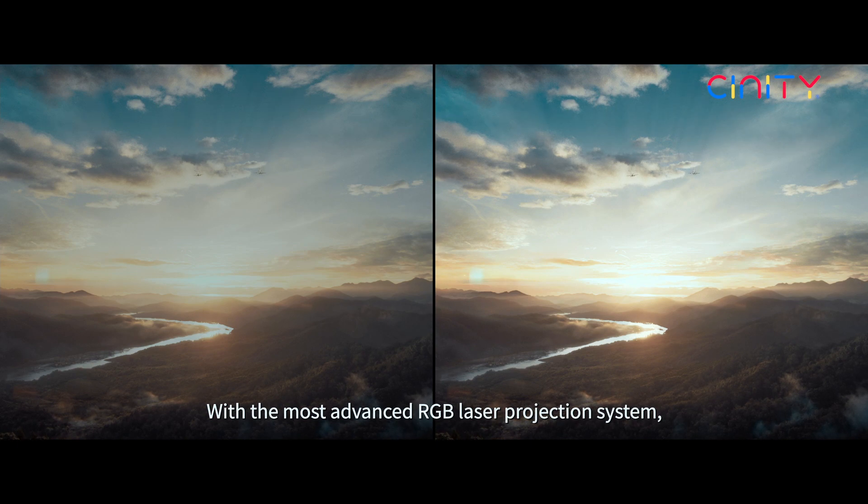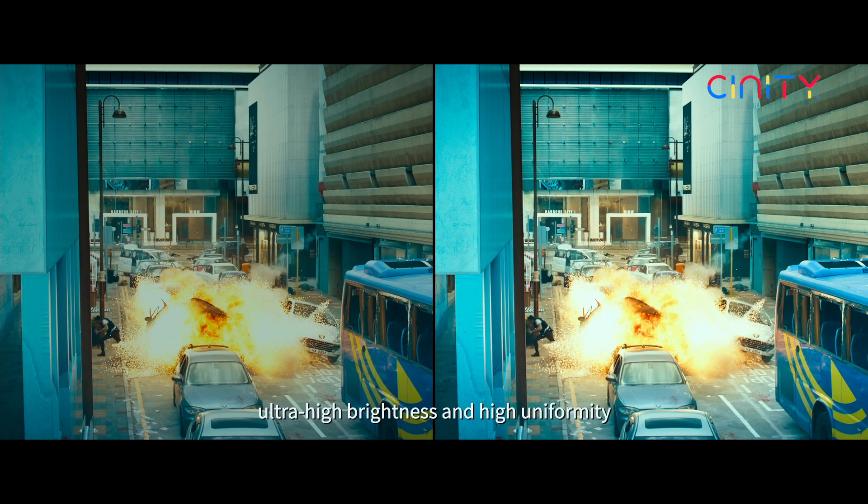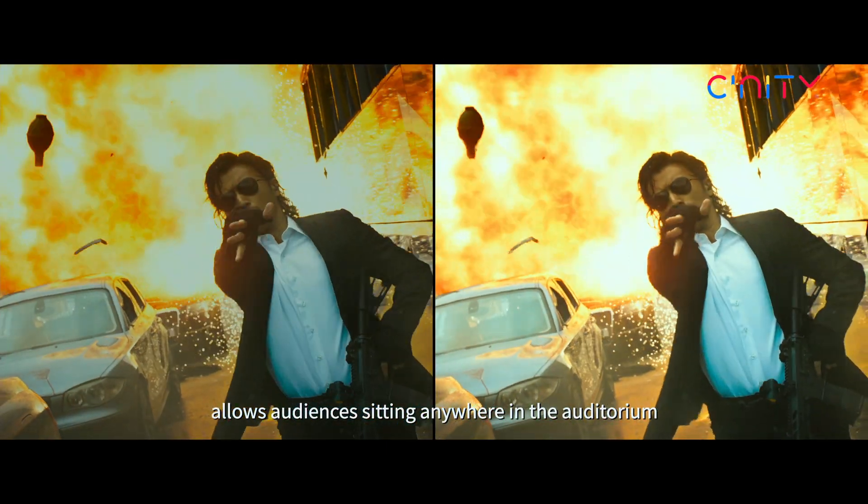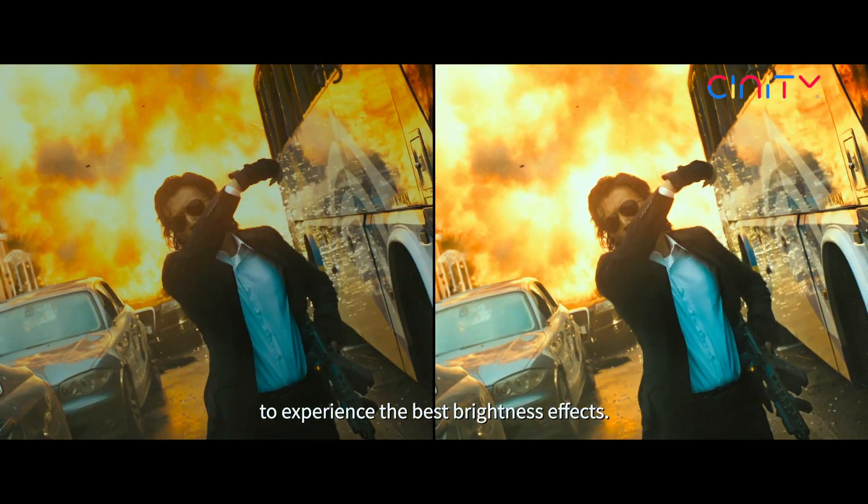With the most advanced RGB laser projection system, ultra-high brightness and high uniformity allows audiences sitting anywhere in the auditorium to experience the best brightness effects.